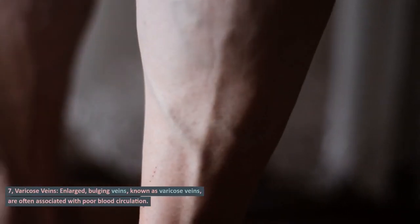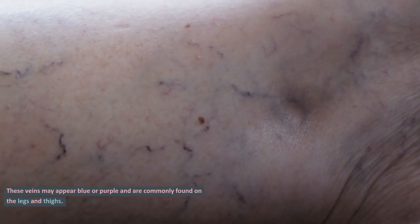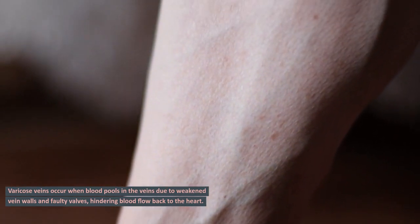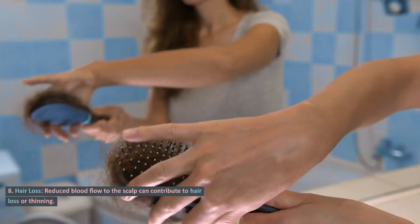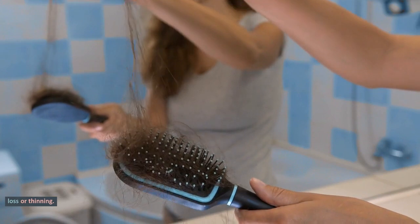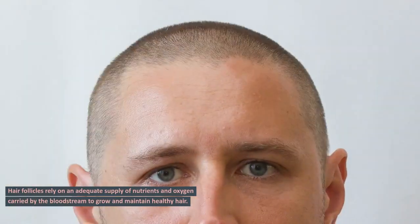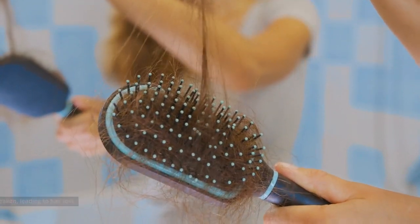Sign 7: Varicose veins. Enlarged, bulging veins known as varicose veins are often associated with poor blood circulation. These veins may appear blue or purple and are commonly found on the legs and thighs. Varicose veins occur when blood pools in the veins due to weakened vein walls and faulty valves, hindering blood flow back to the heart. Sign 8: Hair loss. Reduced blood flow to the scalp can contribute to hair loss or thinning. Hair follicles rely on an adequate supply of nutrients and oxygen carried by the bloodstream to grow and maintain healthy hair. When circulation to the scalp is compromised, hair follicles may weaken, leading to hair loss.